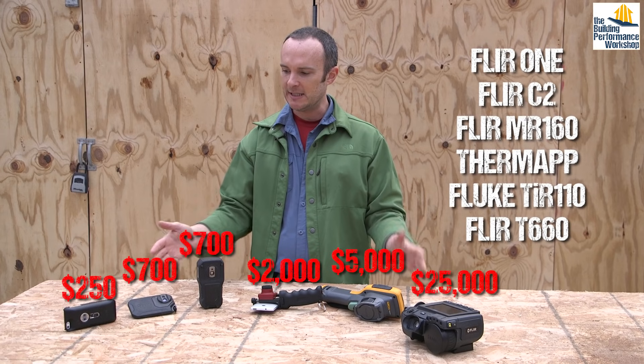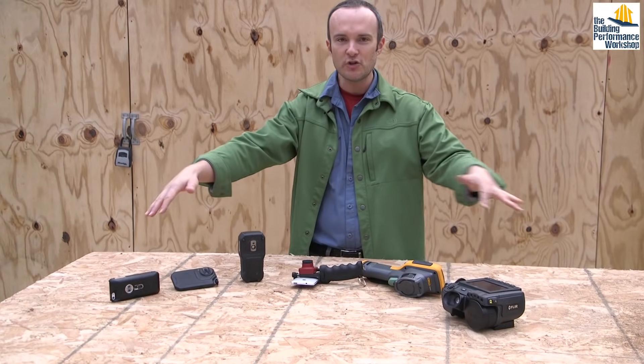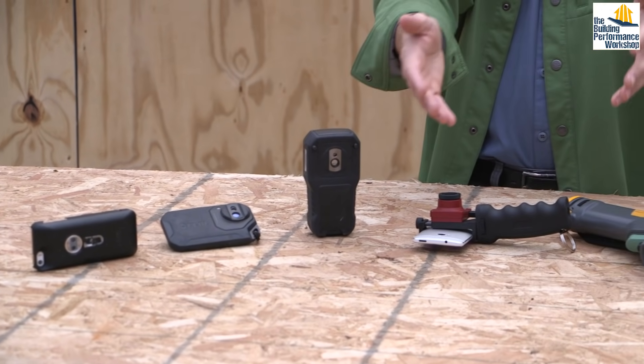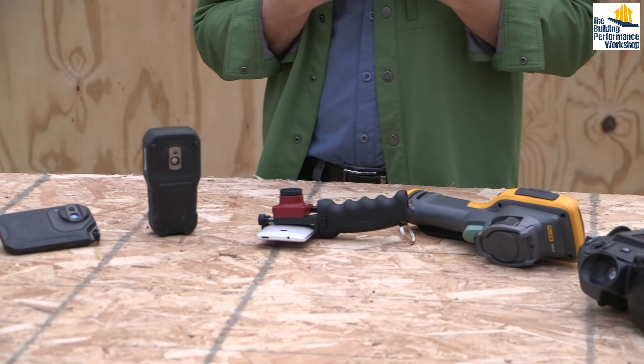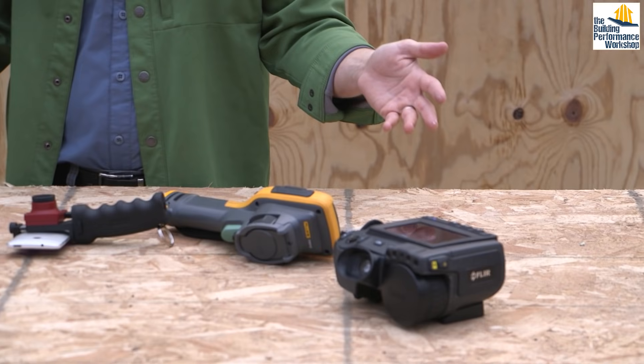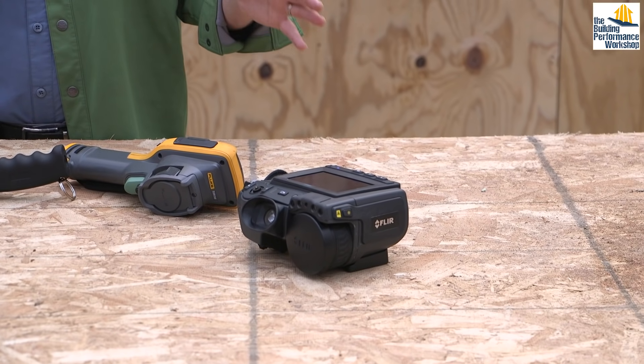I have six different cameras here. Here we have a $250 camera, and here we have a $25,000 camera. I will describe what all of these do, and hopefully we'll get to a place where you understand a little bit more about how each of these has their strengths and weaknesses, but you definitely want to select the right camera for the right job.